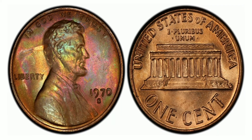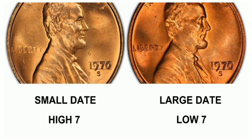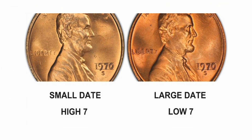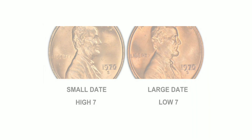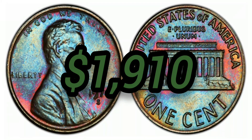The 1970-S 1 Cent Small Date, Brown, Regular Strike: weight 3.11 grams, mintage 693,192,814, San Francisco mint, 95% copper and 5% zinc, with an auction value of $1,910 at AU-50.